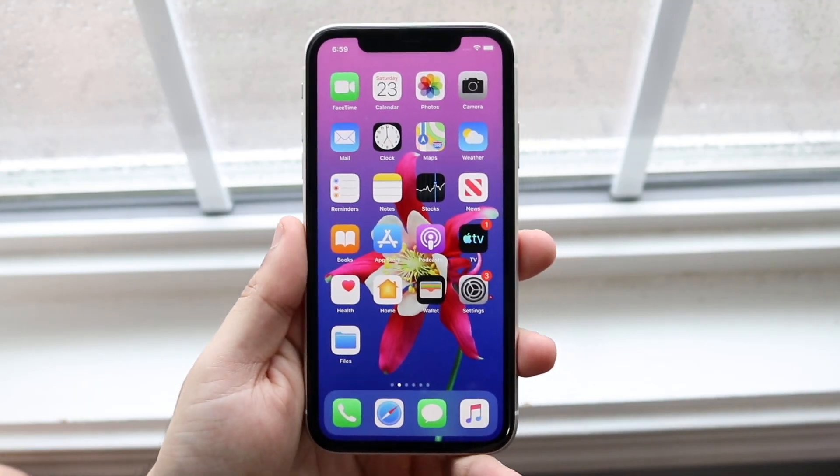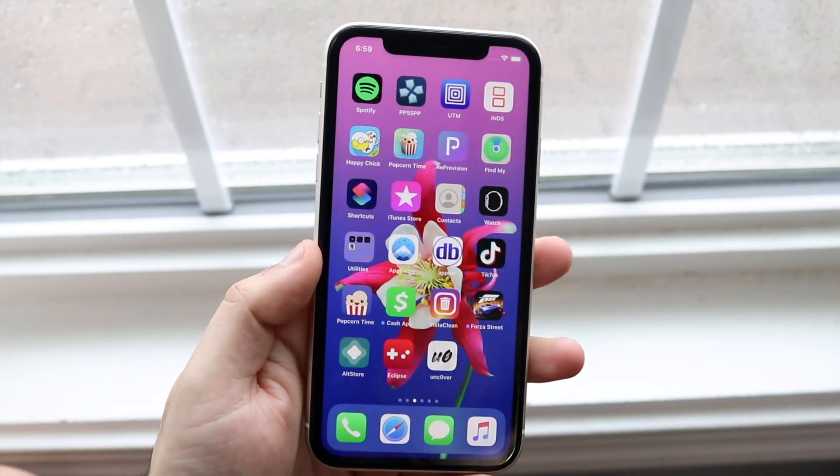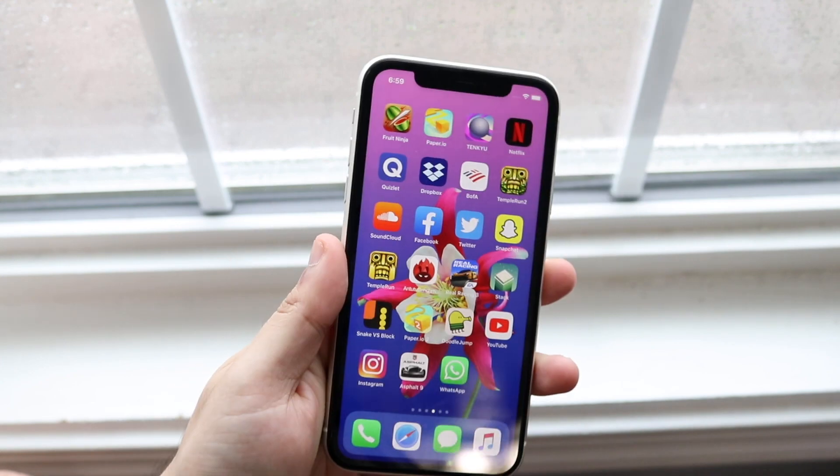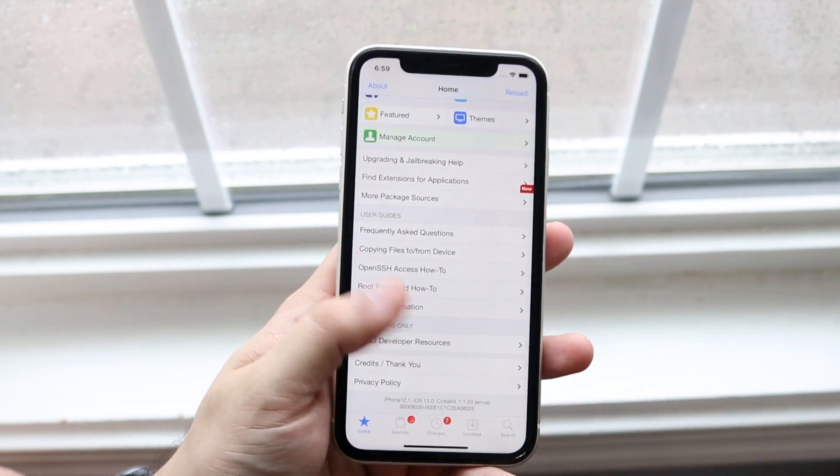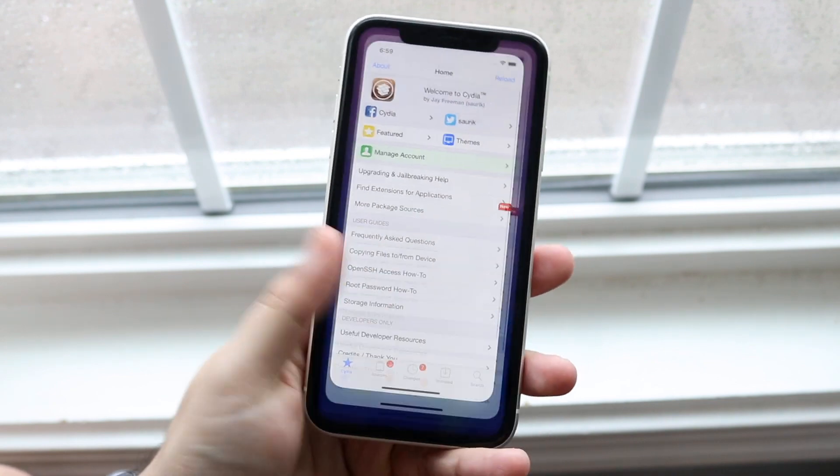Welcome back everyone. I just installed the Unc0ver jailbreak on this phone — my iPhone 11 running iOS 13.5 or 13.4 — and as you can see, Cydia is installed and it works perfectly fine.